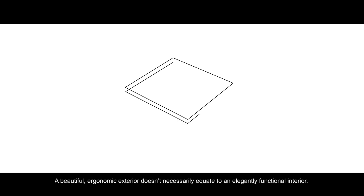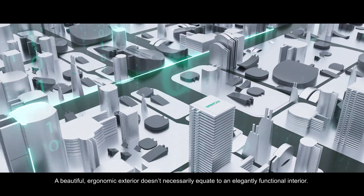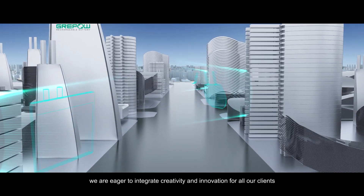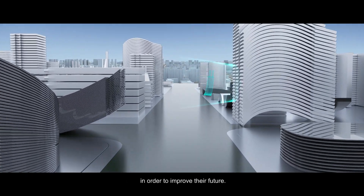A beautiful ergonomic exterior doesn't necessarily equate to an elegantly functional interior. Here at GreyPow, we are eager to integrate creativity and innovation for all our clients in order to improve their future.